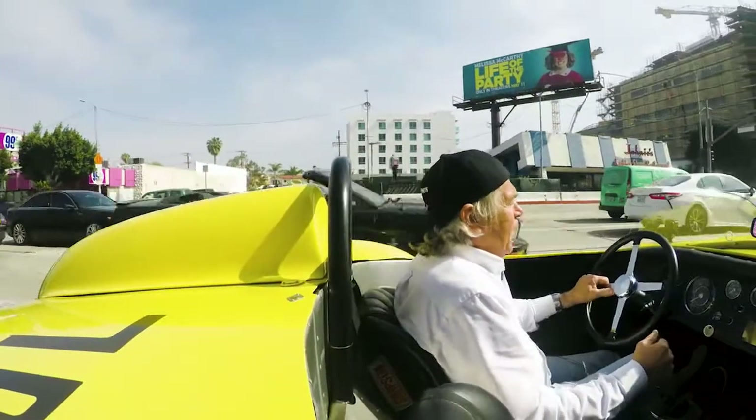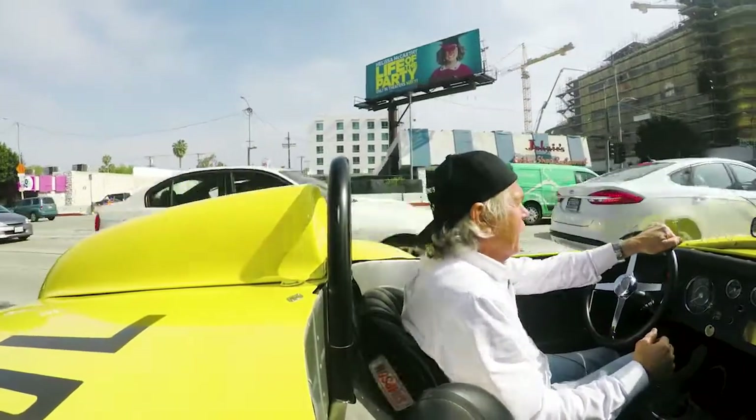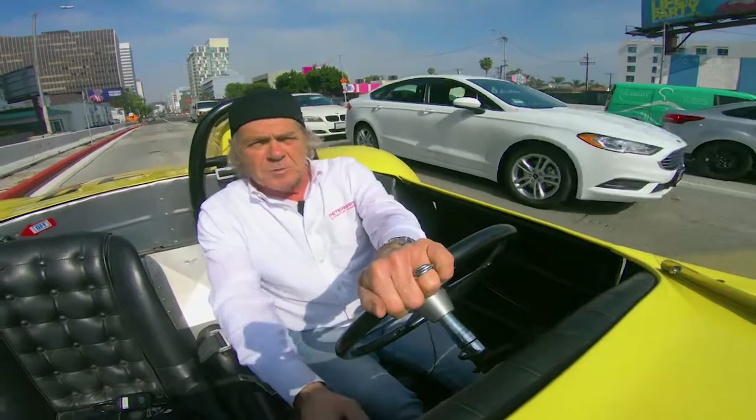Everyone, I'd like to thank you all for watching this episode of Driving with Dana. I hope you have as much fun as I did. Remember, please drive with passion, but drive safely. Have a good day.